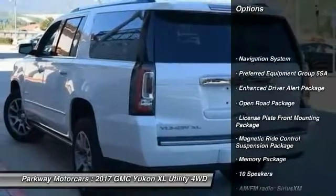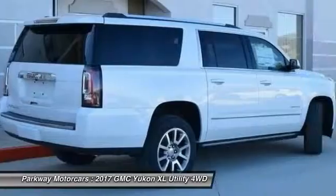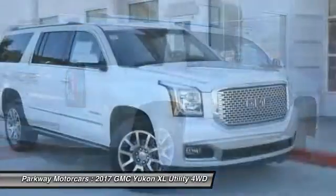Power passenger seat, traction control, navigation system, air conditioning, dual airbags, power steering, heated rear seats, alloy wheels.